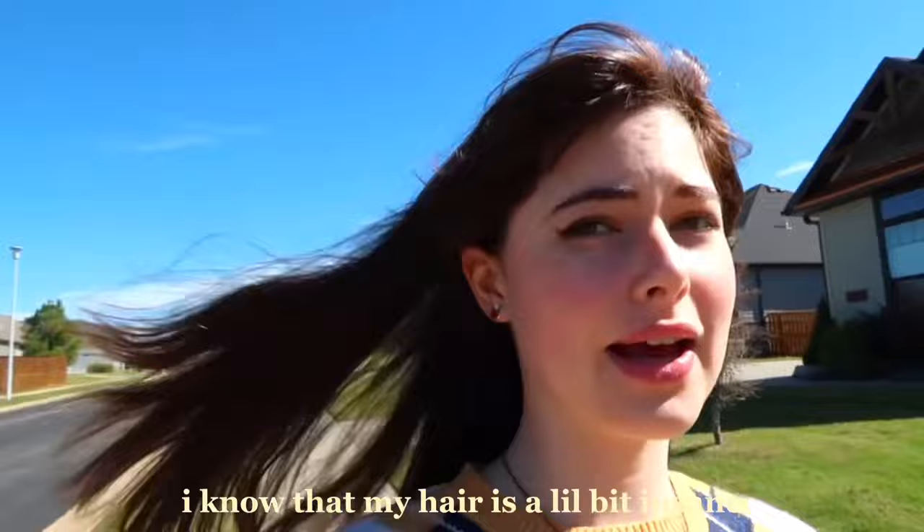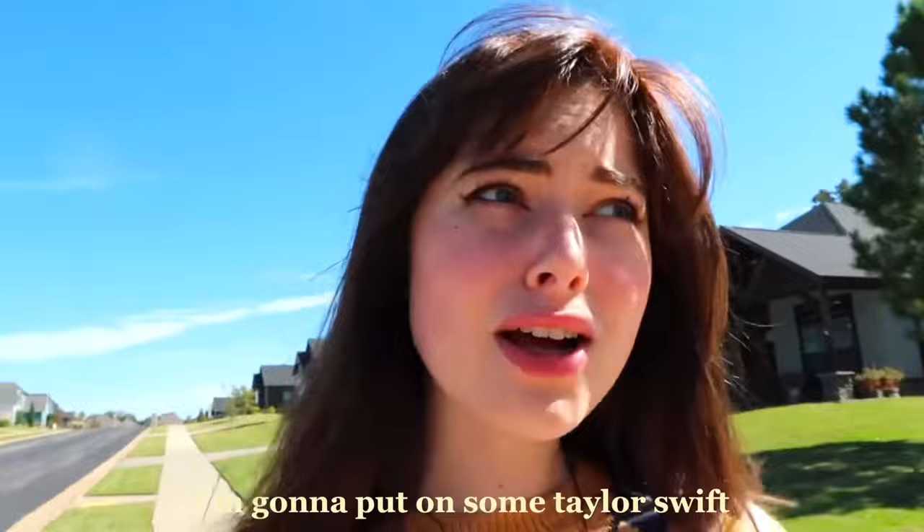I am on a walk right now. I know my hair is a little bit insane because of the breeze today. I'm just enjoying the weather with my dog. I'm gonna put on some Taylor Swift — I think the most fall Taylor album is Red, Taylor's Version, of course.